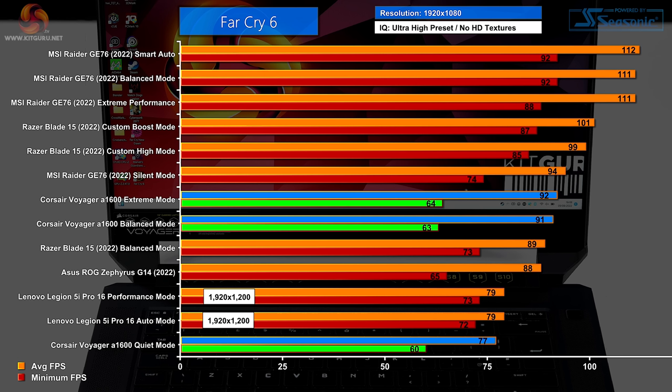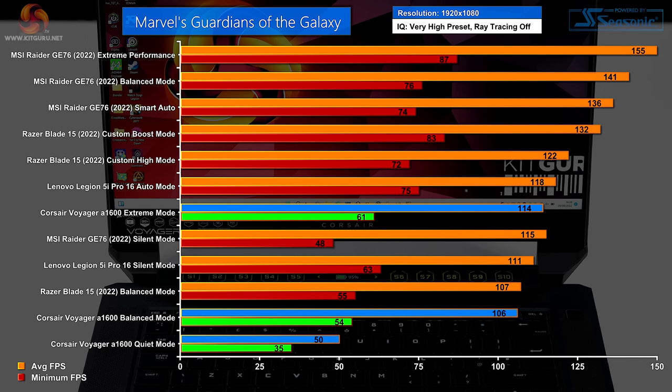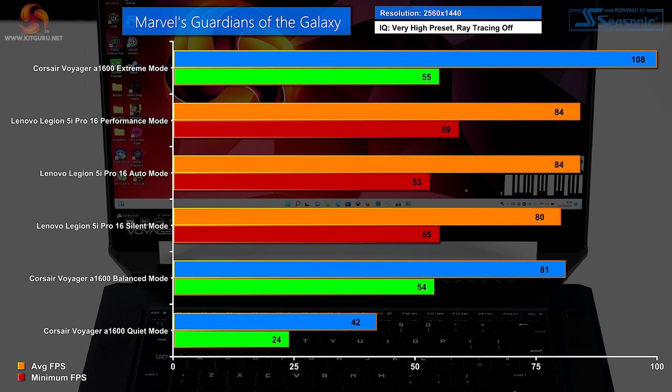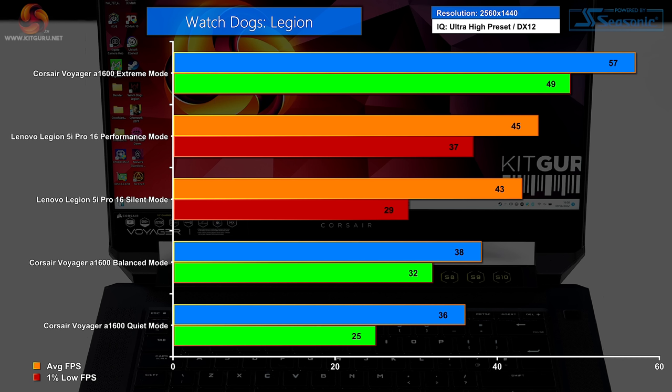In gaming, Far Cry 6 at 1080p performs well in extreme and balanced modes but is slow in quiet mode. At 1440p in extreme mode it does a fine job, balanced is okay, and quiet mode is slow. Marvel's Guardians of the Galaxy at 1080p delivers an impressive frame rate in extreme mode, is pretty good in balanced, and nothing special in quiet mode. At 1440p extreme is impressive, balanced is also good, and quiet mode you wouldn't bother. Watch Dogs Legion at 1080p is just playable in extreme; balanced and quiet modes are not usable. At 1440p it can just about manage in extreme mode, with balanced and quiet modes to be forgotten about.